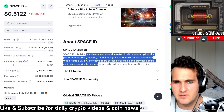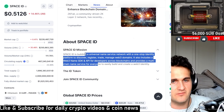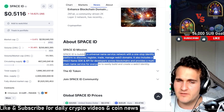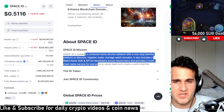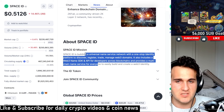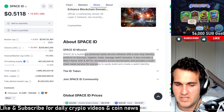So what exactly is Space ID? It's building a universal name service network with a one-stop identity platform to discover, register, and manage Web3 domains. It also includes a Web3 name SDK and API for developers across blockchains, providing multi-chain name service for everyone to easily build and create a Web3 identity.